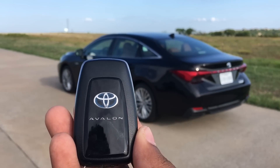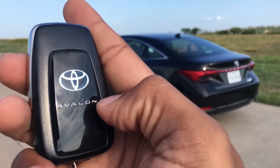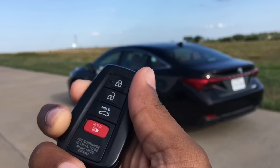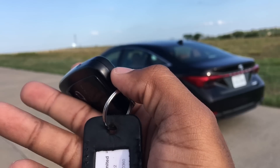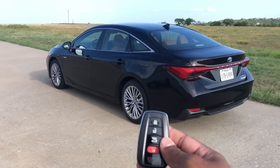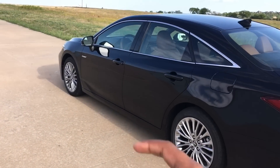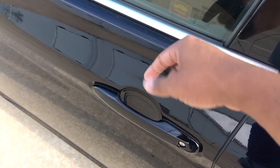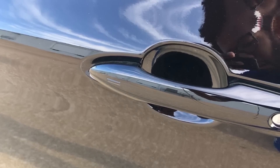Hopping into the Toyota Avalon is very simple. Here's your key — it's got the same hybrid blue outline on the ring, your Avalon lettering right there. It's got a chrome bit going along the outside, your lock, unlock, trunk release, panic button, and a little key that you can slide out to unlock the car if the battery dies. You do have keyless entry as well — you can use the touch pad located right behind the door handle to unlock, or put your finger on the ribbed pattern to lock the car.